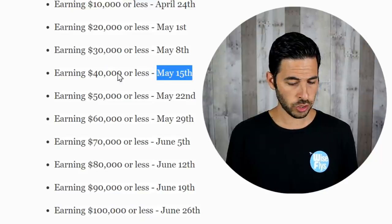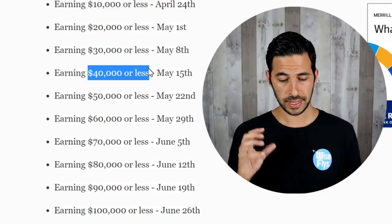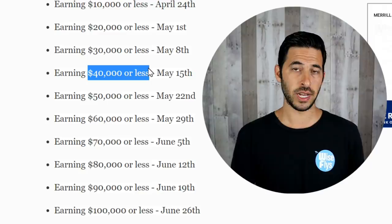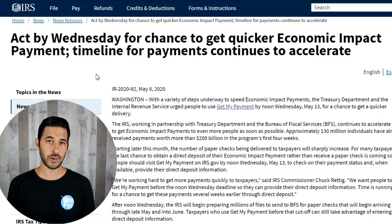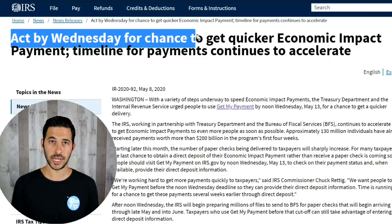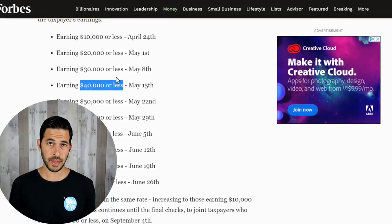When it comes to paper checks, May 15th, Friday, is when you should expect to have your check mailed out. If you made $40,000 or less, it won't be in your mailbox that date, but it will be mailed out and could take up to 14 days delivery time. If you are waiting and haven't yet provided the IRS with your direct deposit information, you have until Wednesday to do so in order to get direct deposit and not have to wait a long time for a paper check.